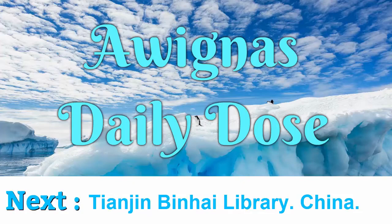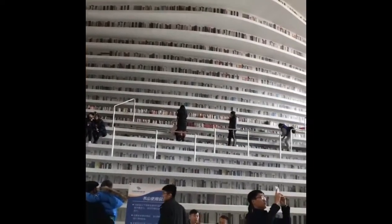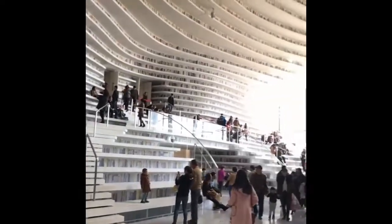The Inge High Library, China. An area of 33,700 square meters, designed to have 1.2 million books, featuring a luminous spherical auditorium and floor-to-ceiling bookcases cascade.